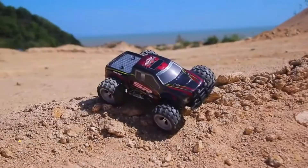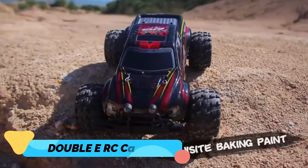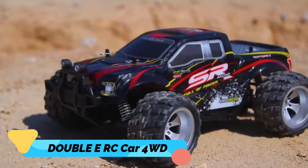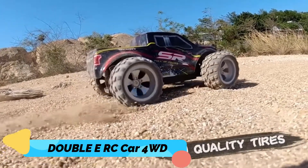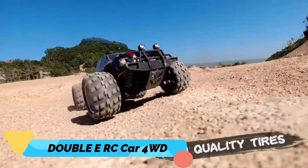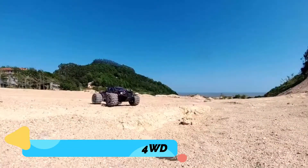Number 2: DOUBLE E RC Car 4WD. This 4WD high-speed monster truck is an amazing product introduced by the brand Double E. This amazing remote control truck has dimensions of 9.29 x 7.8 x 4.72 inches in length, breadth, and height respectively.